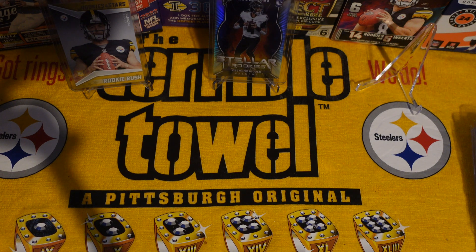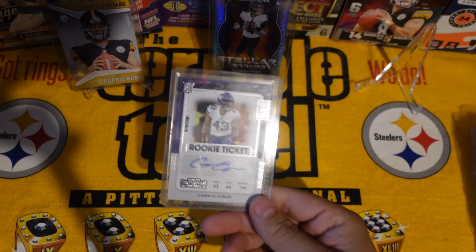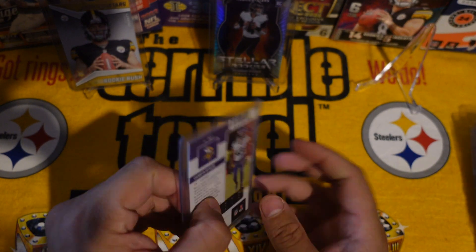Next one is from Wisconsin — and we got another Cameron Bynum.